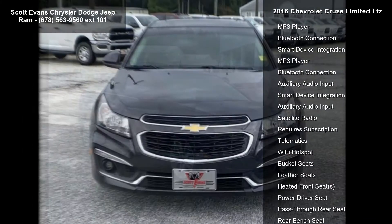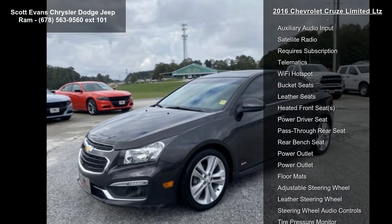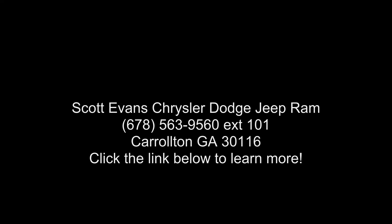Seats: front bucket with reclining seat backs and adjustable head restraints, jet black leather appointed seat trim. Transmission: 6-speed automatic electronically controlled with overdrive. LTZ preferred equipment group includes standard equipment and tungsten metallic.